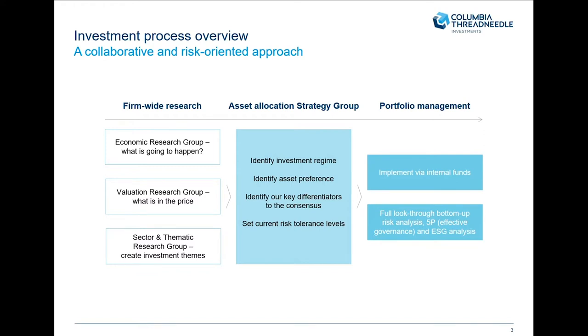The first part of that process is all about forward-wide research. That comes in terms of the economic research group, who are tasked with what's going to happen next in the real world. Ignoring markets for the moment, what's going to happen in terms of GDP? We're thinking about what we think is going to happen this year and next year. So are we going to enter into a V-shaped recovery?